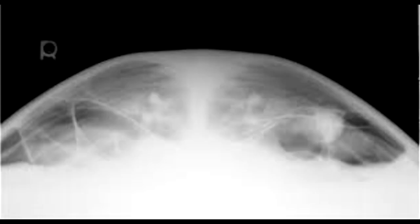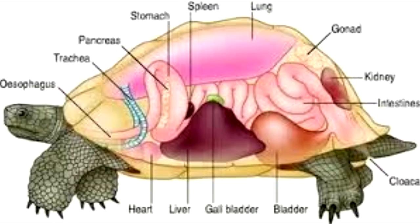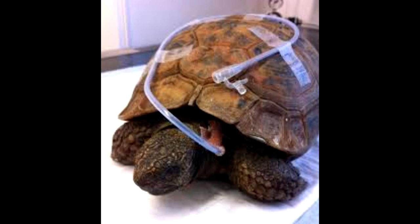Radiographs of the lungs and a blood panel may also be necessary to fully assess how ill the tortoise is and to give a prognosis for treatment. In severe cases, a feeding tube is sometimes placed surgically through the neck of the turtle so it can be fed a gruel to maintain its strength until eating on its own. These feeding tubes may be in place for many weeks to months.